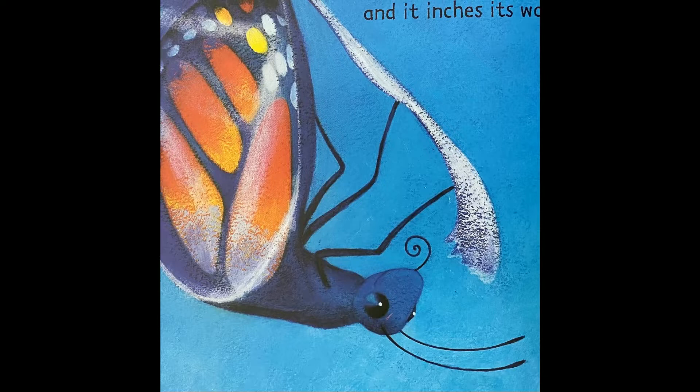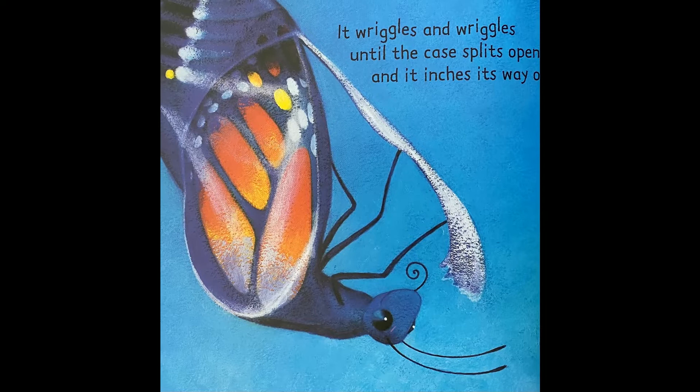All at once, it starts to wriggle. It wriggles and wriggles until the case splits open, and it inches its way out.